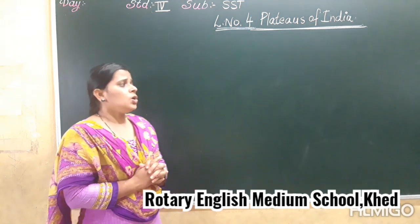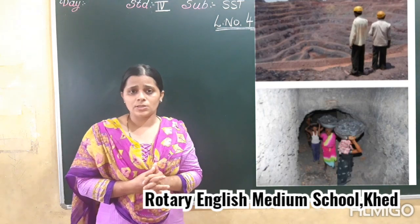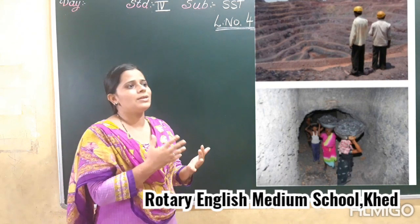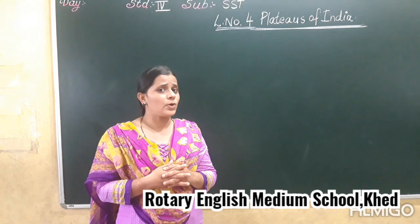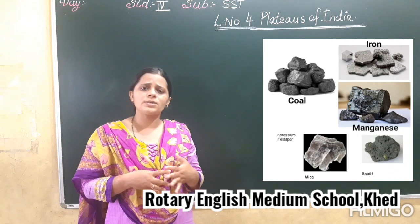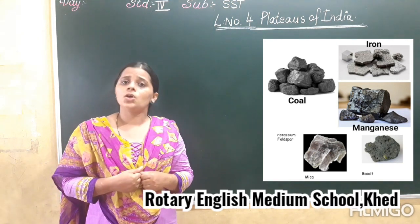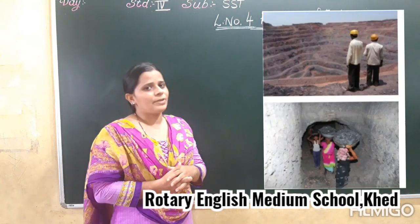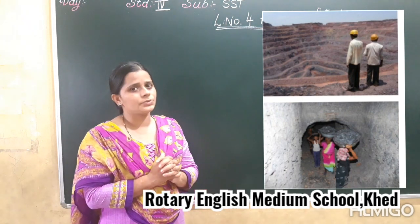So the plateau is rich in mineral resources. As we have learnt in the central part, the eastern part, and the western part, we discussed about the minerals. Can you tell me which mineral resources? That is iron ore, manganese, mica, bauxite, and many others. So this plateau is rich in mineral resources, and because of that, mining is a major activity here — mostly people are engaged in mining work.